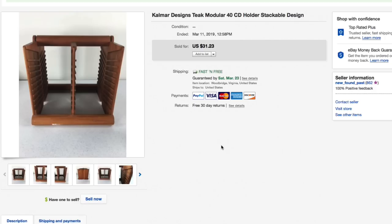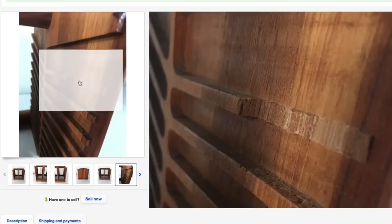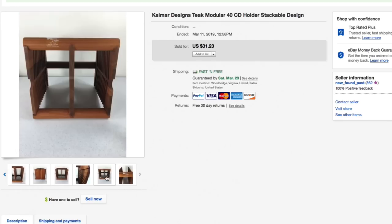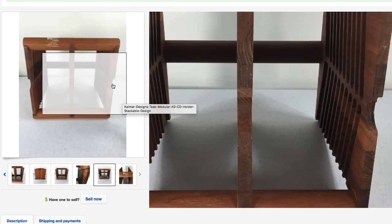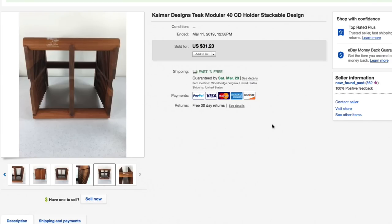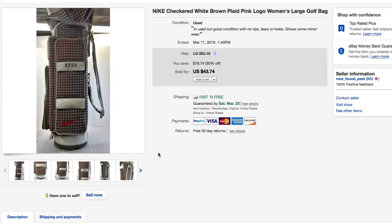Next up, the Calmar Designs teak modular 40-CD rack holder. Every time we see these we pick them up and every time I list them they sell. Picked this up for just a few dollars. It had some chips in the top of one rack — that was its only condition issue. These are meant to be modular — you can stack them on top of each other by inverting them 90 degrees. Had it listed for $31.23 with free shipping, sold for full asking, and shipping was about 10 bucks.